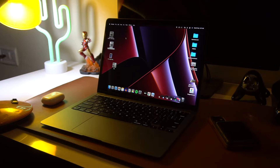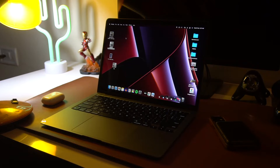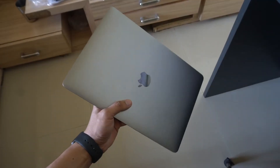Hey guys, welcome back! Today we're going to talk about the MacBook Air M1. I have been using this device for about a year and I have my thoughts and would love to share them. This 13-inch Air feels like a diamond — without a doubt, this is easily the lightest and most powerful laptop I have held in a long time.